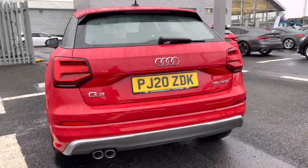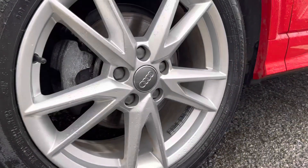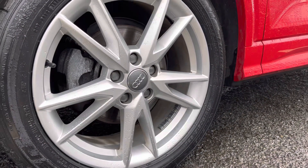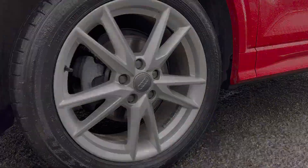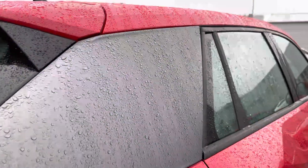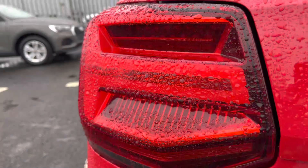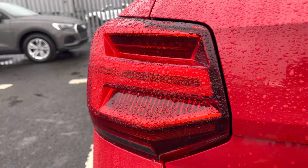This car does come with full service history and being an S-Line model it comes styled with the 18-inch 5 wide-spoke design alloy wheels, really complementing the exterior. We've also got the LED headlights with the built-in daytime running lights for maximum visibility on the road. The C-Blade pillar in titanium grey contrasts nicely against the paintwork, and the LED tail lights feature built-in dynamic turn indicators.